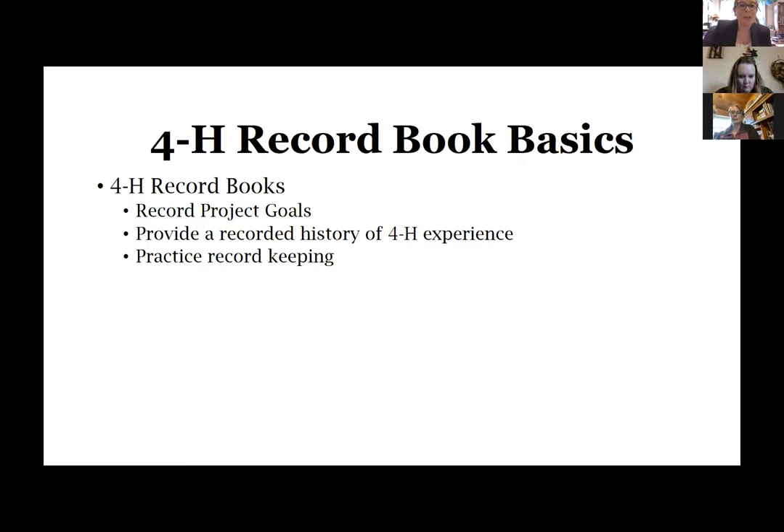As discussed last night, the record book is an important piece of your 4-H project. When you do your project, you reflect on it at fair, and the record book ties all of those learning opportunities together. It has a couple of different pieces that help young people keep track of expenses and incomes. It's a way to summarize everything you did and learned along the way, and it's also where you write your goals before you even start your project. It's a huge history of your 4-H experience and career.